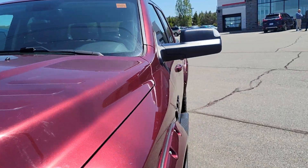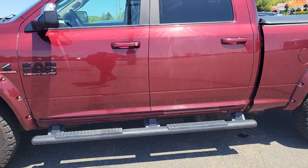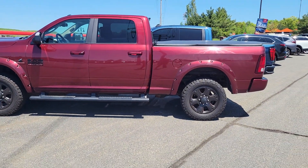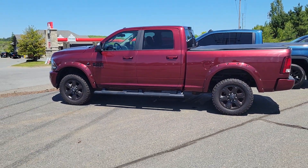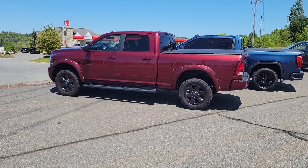All in all, this thing's in phenomenal shape. I'll also send along a link with the Carfax for you. If you have any questions, feel free to give me a shout at 705-789-5333. Again, it's Darren at Huntsville Honda.